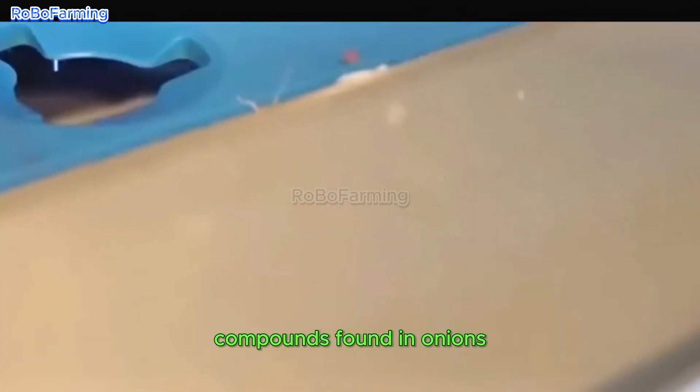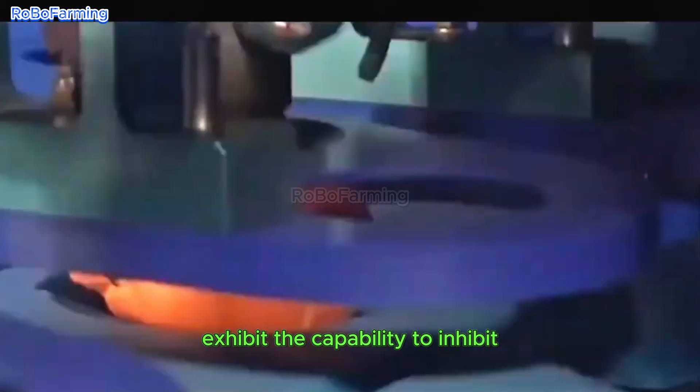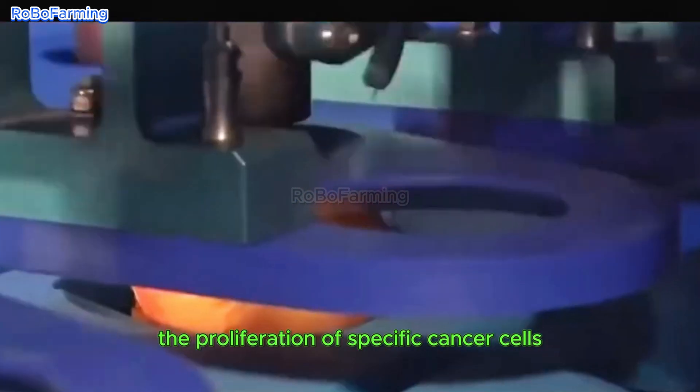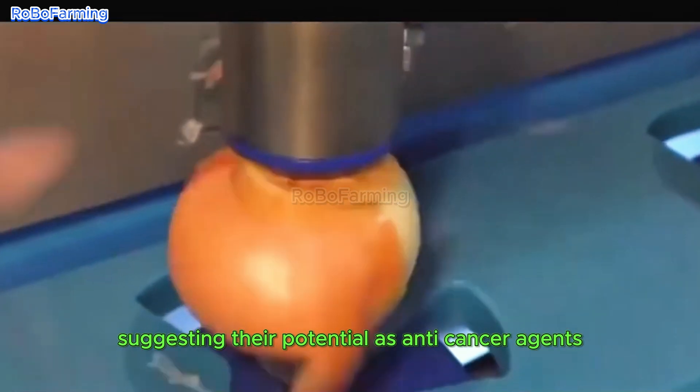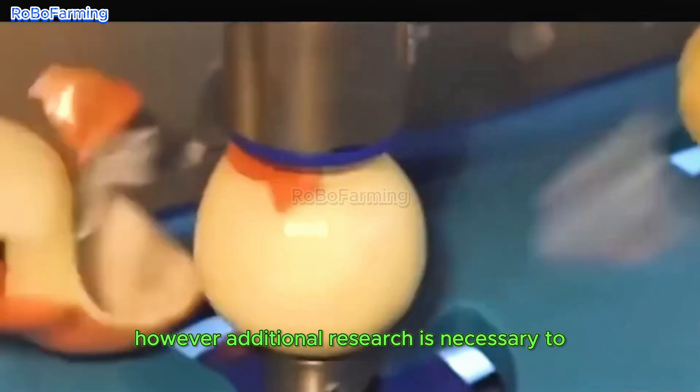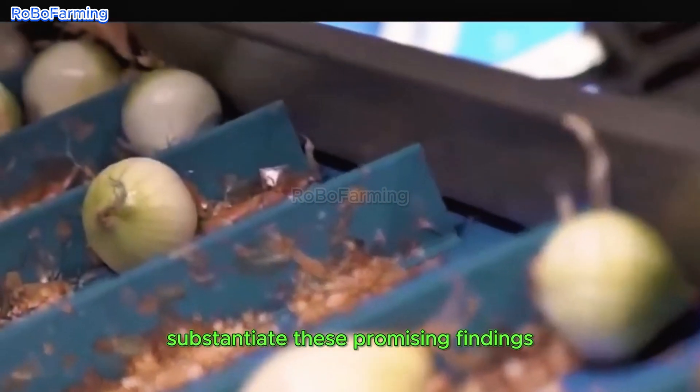Particularly, the sulfur compounds found in onions exhibit the capability to inhibit the proliferation of specific cancer cells, thereby suggesting their potential as anti-cancer agents. However, additional research is necessary to substantiate these promising findings.